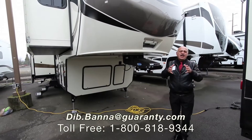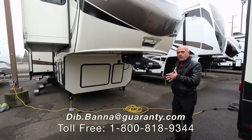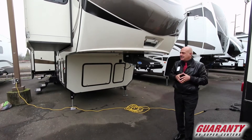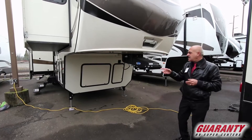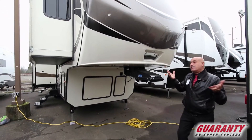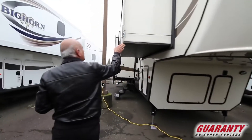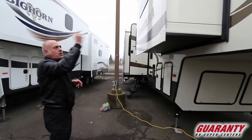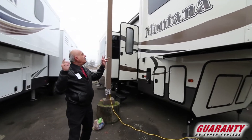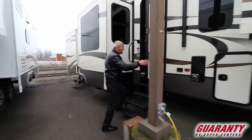Welcome folks, welcome to Guarantee RV. Thank you for picking us to watch this video. Today we're going to show you the 2016 Montana. It's a front living 3710. As you can see, very impressive coach. Right off the bat you can see the slide out. Usually there's two slide outs opposite to each other for the front living. So let's walk in there and I'll show you a couple features on it.